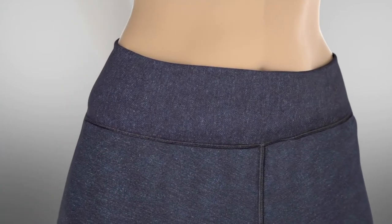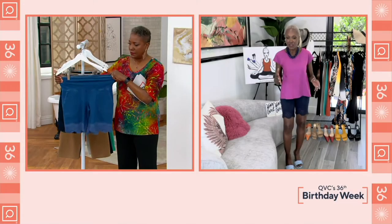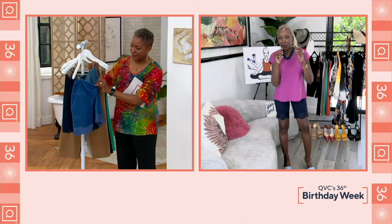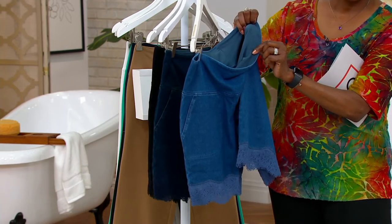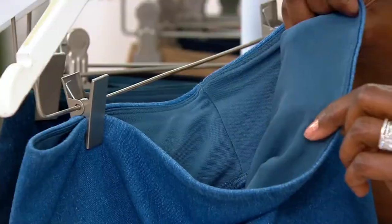Denim with tummy control — take your two hands, clasp them in front of your stomach, and that's that Blue Tech control system. So what I've given you is denim. I wanted to give you something a little more snazzy and great, because I designed things to bring to you for the birthday celebration.